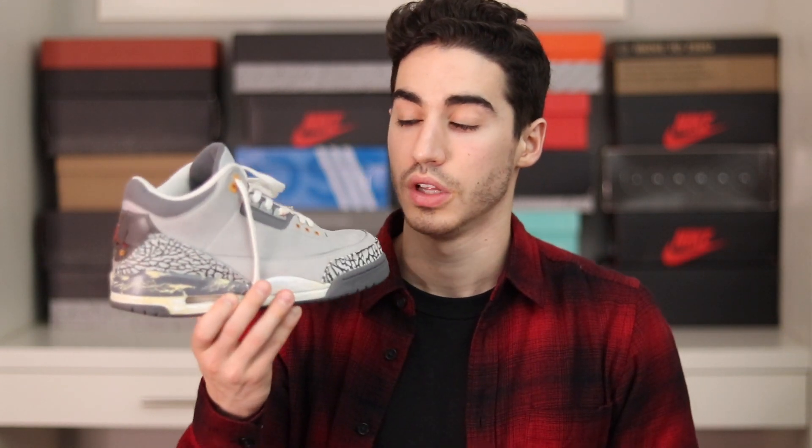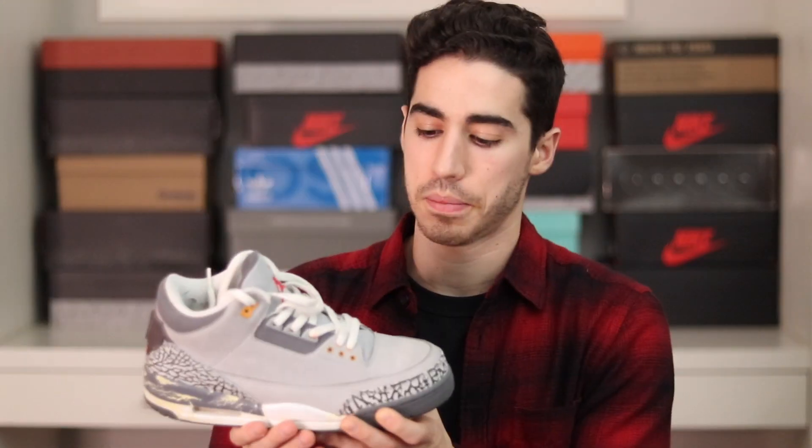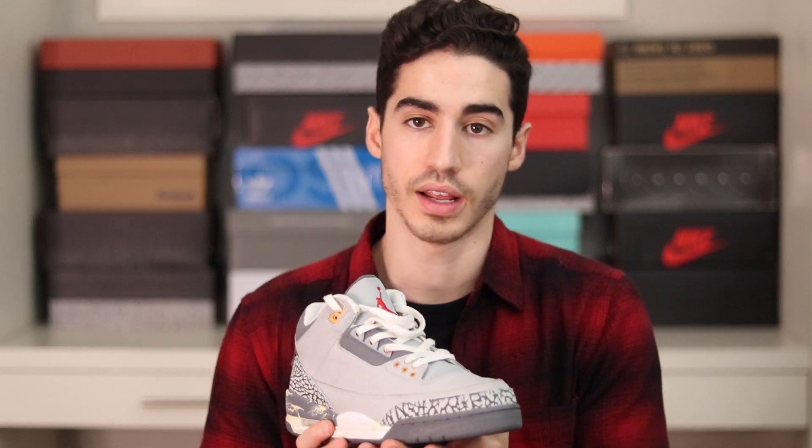Speaking of Air Jordan 3s, we have the Cool Gray Air Jordan 3s, which are getting a re-retro next year. I picked these up at Sneaker Con two years ago in 2018. They are falling apart — the heels are just coming off — but it released in 2006, so that's what happens with a 14-year-old shoe. The quality on these is really really nice though.